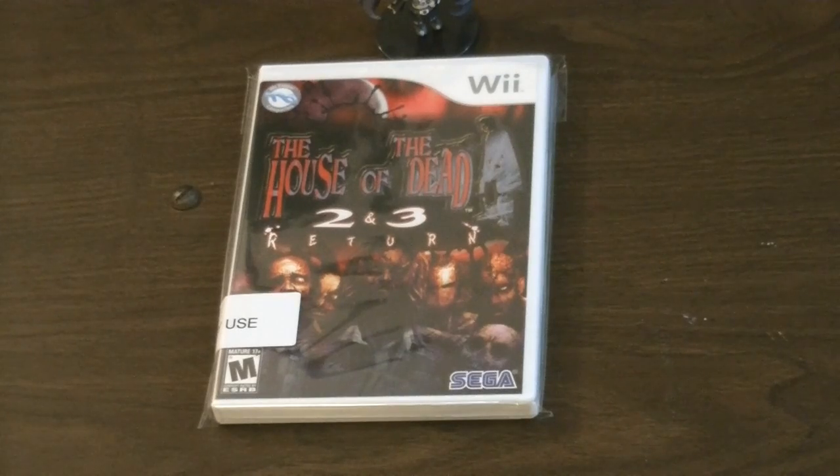I also have Sonic and the Secret Rings here. There's also Sonic and Sega All-Stars Racing. Sonic and the Secret Rings is a Wii exclusive, while Sonic and Sega All-Stars Racing is not — it's available on PS3 and 360. One more I missed: Sonic and the Black Knight, which I don't have yet, but it's not particularly uncommon nor expensive.